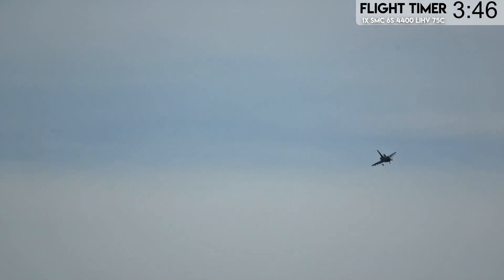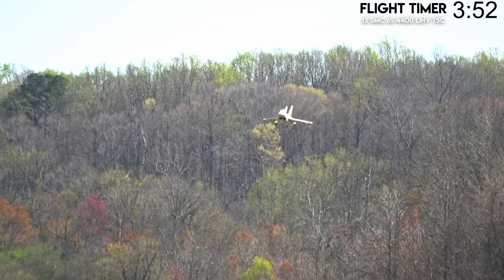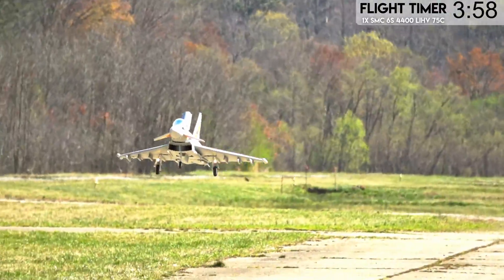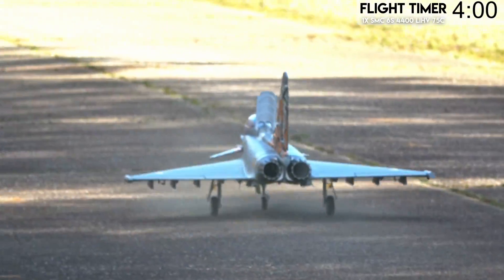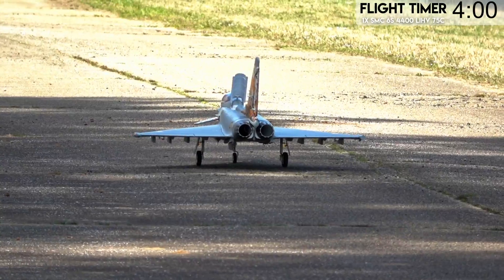It actually does land better with the brake, surprisingly. At least it feels like it stabilizes a bit more. I think it acts like kind of an extra vertical stabilizer rather than a true air brake. I'm not looking forward to cleaning the pollen out of that jet.